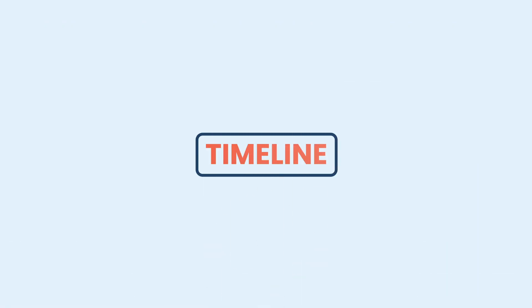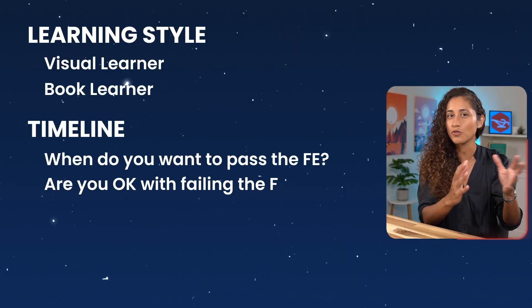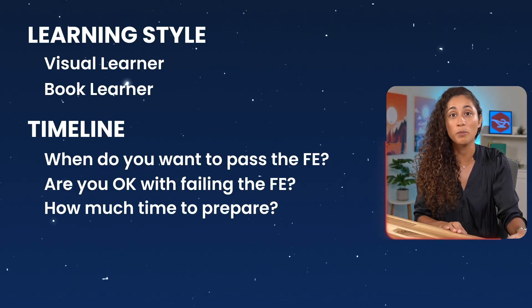Think about your timeline. When do you want to pass your FE exam, and are you okay with the possibility of failing? Some students are afraid to fail and want to avoid that, while others are okay with it as long as they're seeing progress. Also consider how much time you have to prepare — four months, six months, or maybe even next year. All of these factors will help you choose the study material that best fits your timeline and learning style.